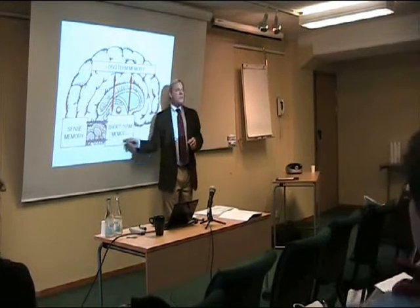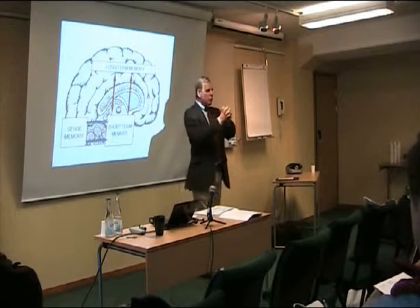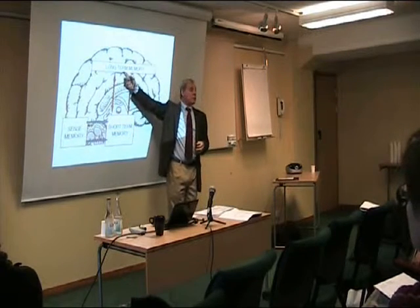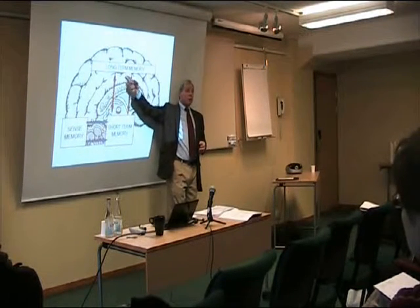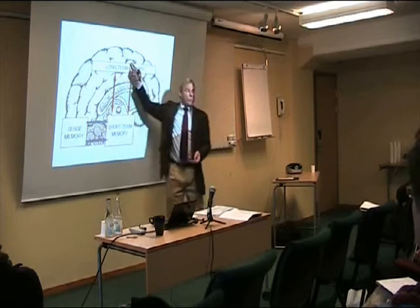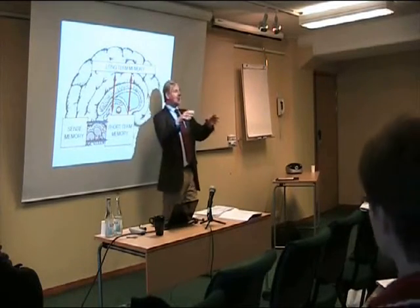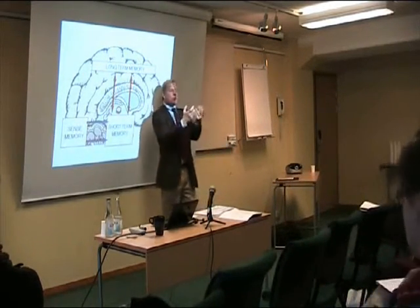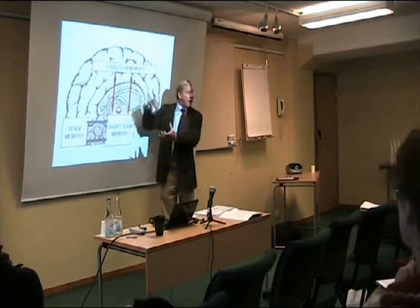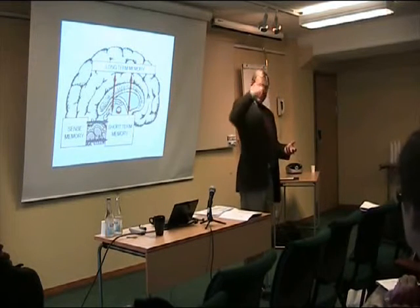Every 5 to 20 seconds, this short-term memory wraps up what it just received in a little packet, which researchers call a chunk, and sends it up to the cerebral cortex, where you have long-term memory and more advanced brain functions like compassion, understanding, sympathy, and wisdom. If the brain thinks you're still talking about the same thing, it will pull that packet back out. You keep sending it up and back, adding on to it every 5 to 20 seconds until that chunk is over — then you create a new chunk.